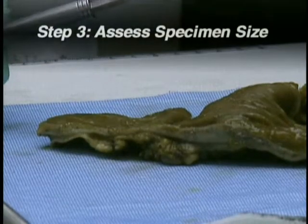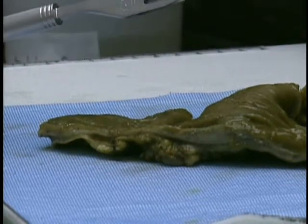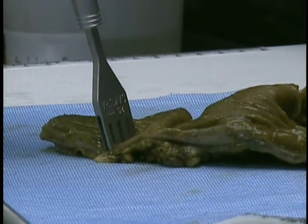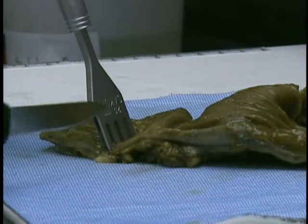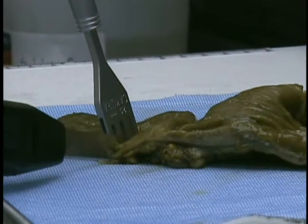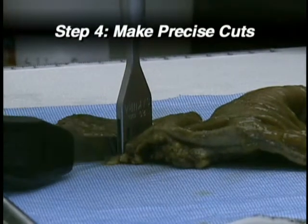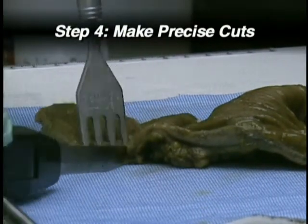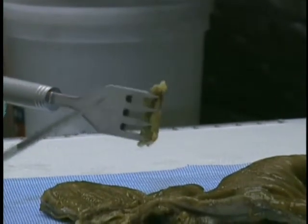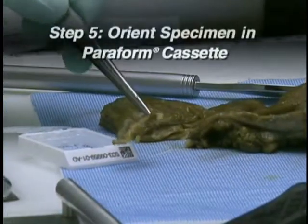Third, the pathologist or path assistant begins grossing by assessing the size of the specimen required. Because a small sample of this organ is needed, a fork of the appropriate size should be selected. The tines of the two blades in the fork will also stabilize the layers of the organ during sectioning and maintain specimen integrity. In the fourth step, sectioning can be performed with cuts made as closely as possible to either side of the grossing fork. The result is a sample of the desired thickness and size. After the cuts, the tissue is removed from the fork.